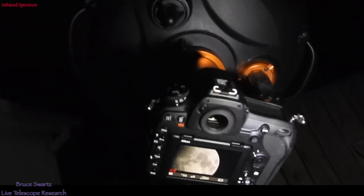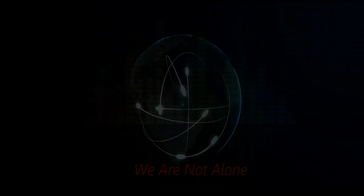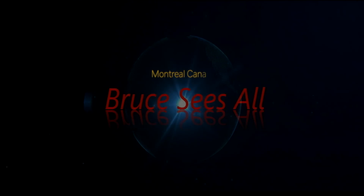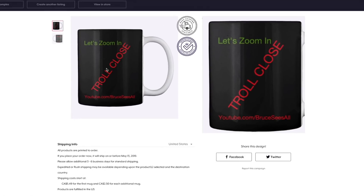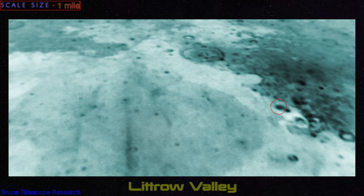Welcome, Trolls. Hi, everyone. Bonjour, Simone. I got a scale size up for you guys to give you an idea on top. That little dot is the size that you see right there on the scale size. We're in the Littreau Valley. I have an inverted photo. That's the Apollo 17 landing site.